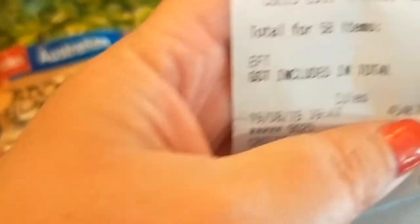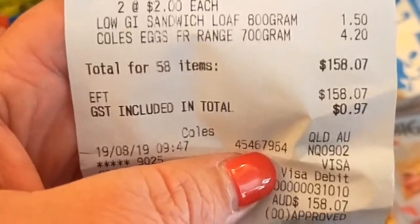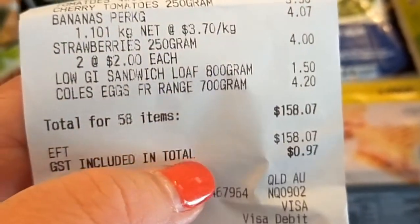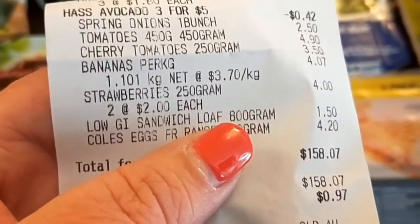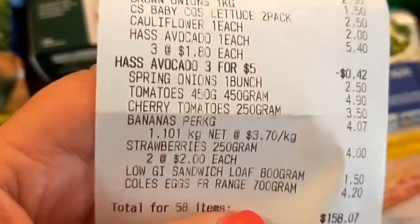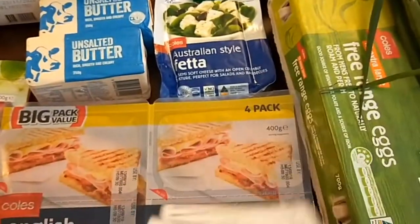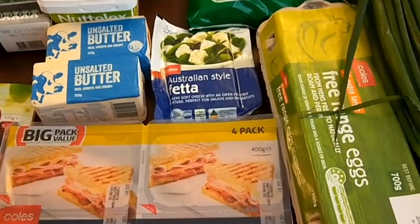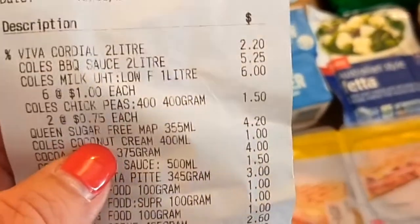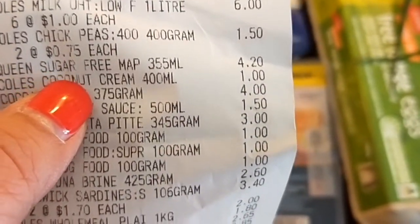I was a bit disappointed with myself that I did go over my $150 budget — it came to $158.07 — because it has been creeping up the last couple of fortnights. I do like to stick to $130 on my first week's shopping, so that I have a buffer of about $10 to $20 in the second week just to top up with any fruit, milk, or bread that's required.